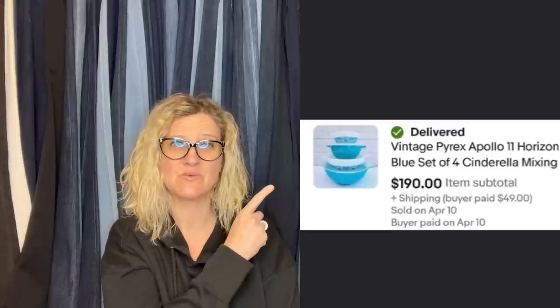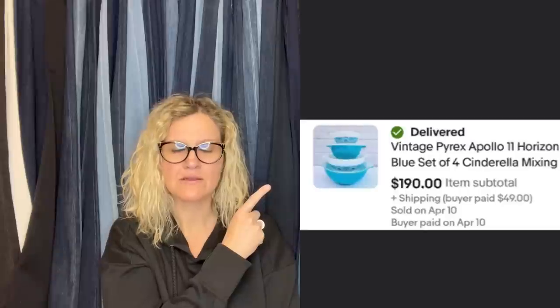One more: vintage Pyrex Horizon Blue Cinderella mixing bowls, set of four. Bought for about $45 total at a local non-profit thrift store and sold for $190 best offer. They are labeled vintage Pyrex Apollo 11 Horizon Blue Cinderella mixing bowls. They look beautiful but also look like a nightmare to ship. Let me know in the comments if you have a secret tip for shipping those nested bowls.